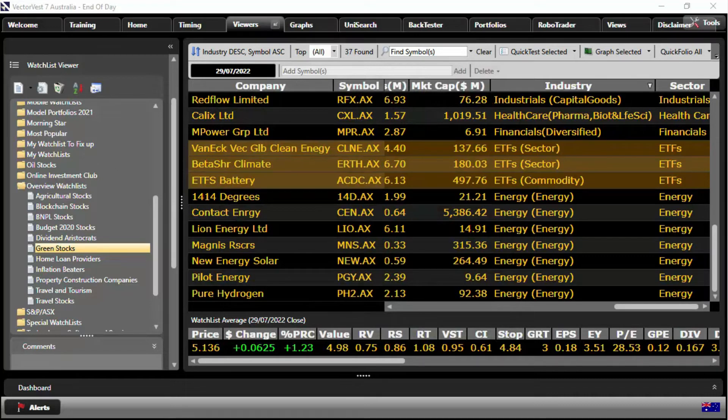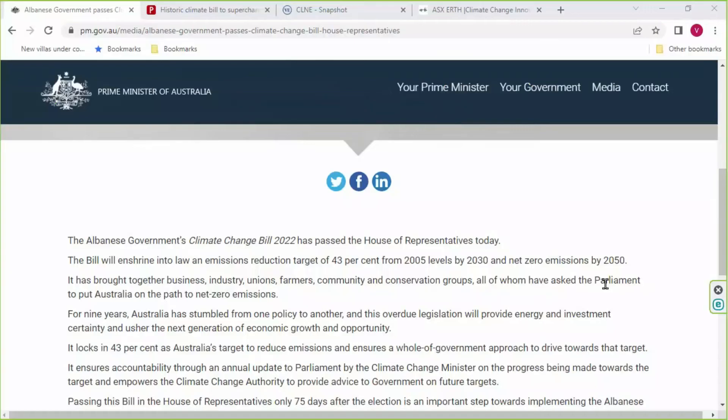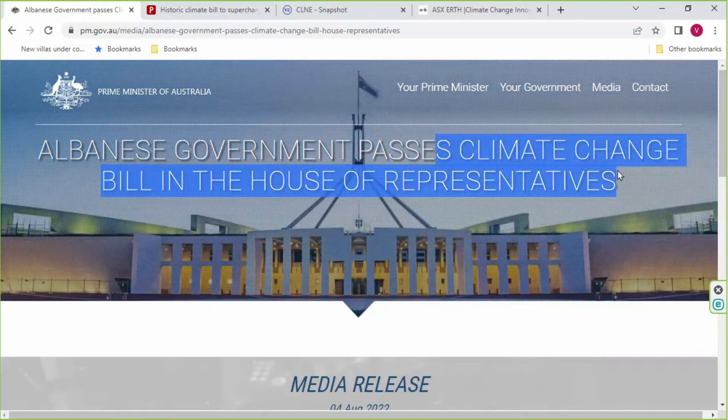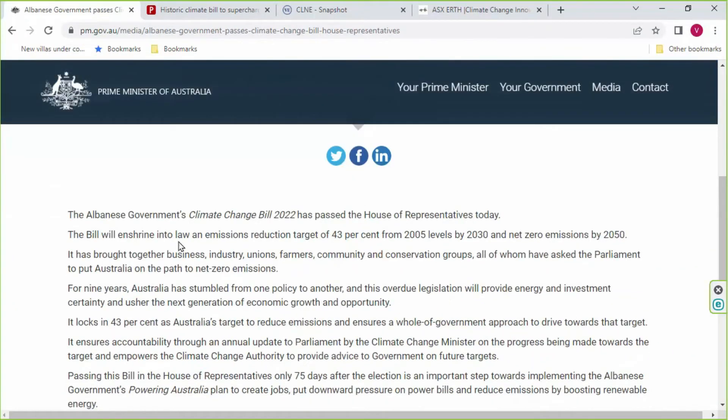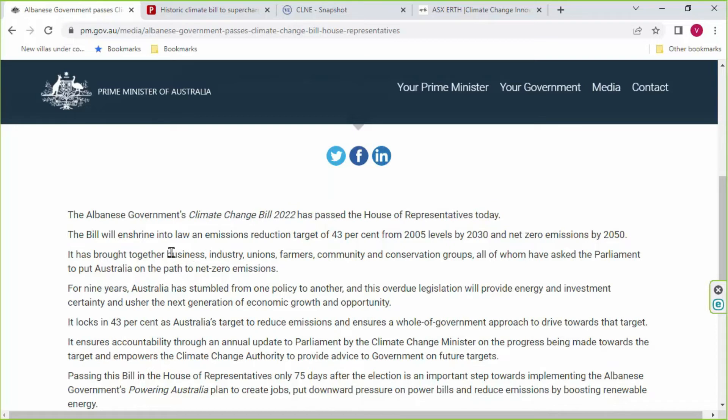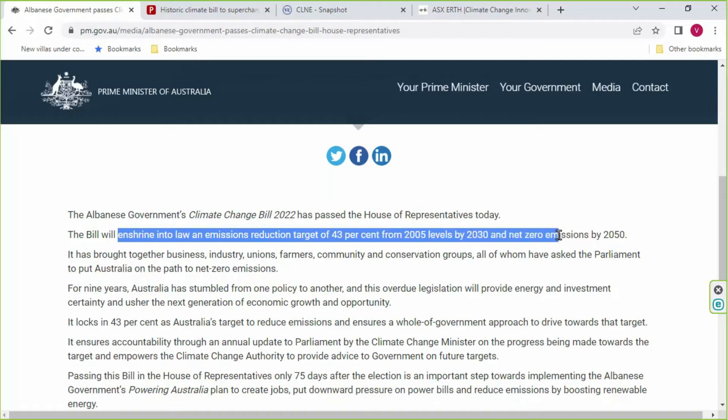Let me jump over to the internet browser. Here on the Prime Minister of Australia's website: 'Albanese government passes climate change bill in the House of Representatives' — it's just a formality now until it passes the Senate. The Albanese government climate change bill 2022 will enshrine into law an emission reduction target of 43% from 2005 levels by 2030, and net zero emissions by 2050. You can see just how important renewable energy projects are going to become, as this is now getting passed into law.